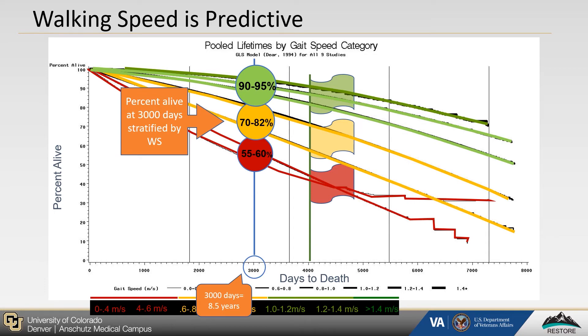It should be stated that this is looking at walking speed as a cross-sectional measure, but walking speed is actually a modifiable risk factor. Improving one's walking speed has been shown to improve their health status, as well as elongate their livelihood.